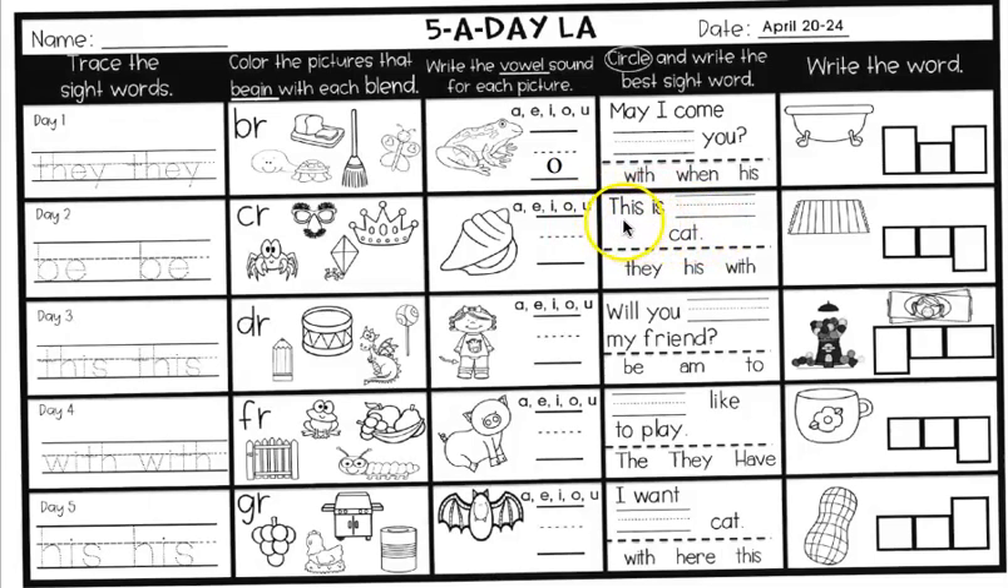The next box: 'This is blank cat.' We're going to circle the right sight word and write it on the line. 'This is they cat,' 'this is his cat,' or 'this is with cat.' They, his, or with. Circle it and write it up there.